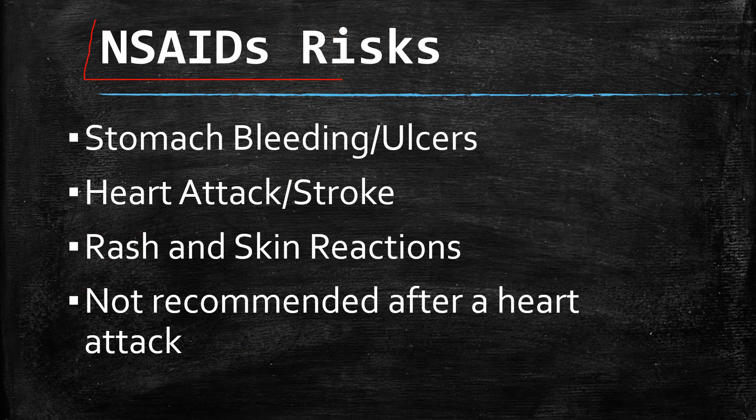What are the main concerns with NSAIDs that we really want to watch out for? They can cause stomach bleeding and ulcers, which can be very serious. Heart attack and stroke — if you're already at risk, using NSAIDs such as meloxicam, ibuprofen, or naproxen may not be a good idea.